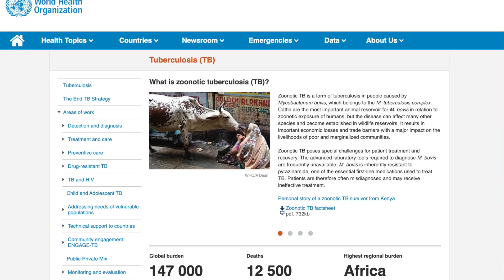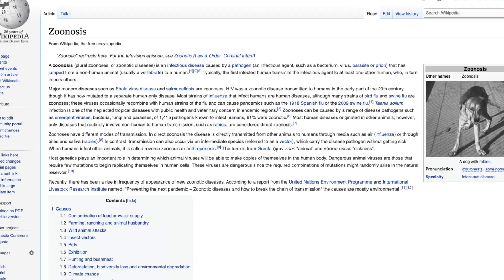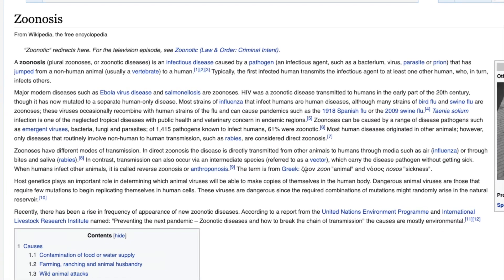I'll share with you an experience that I included on my application to medical school to drive this point further. Throughout my undergraduate degree, I was involved in research projects every single summer. In the summer after my second year, I was working on a project looking at how various factors like drinking unpasteurized milk or eating uncooked meat could lead to contracting an infectious disease called zoonotic tuberculosis. Zoonotic has Greek origins and essentially means a disease transmitted from animals to humans.